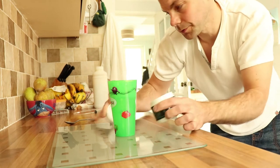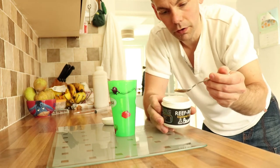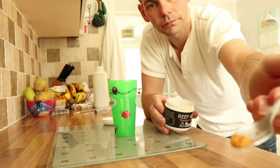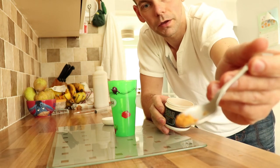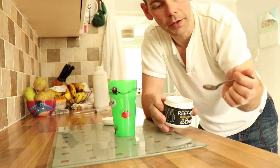Reef Roids — food for my corals. I feed this once a week and I take about a quarter of a teaspoon and pop that in as well.